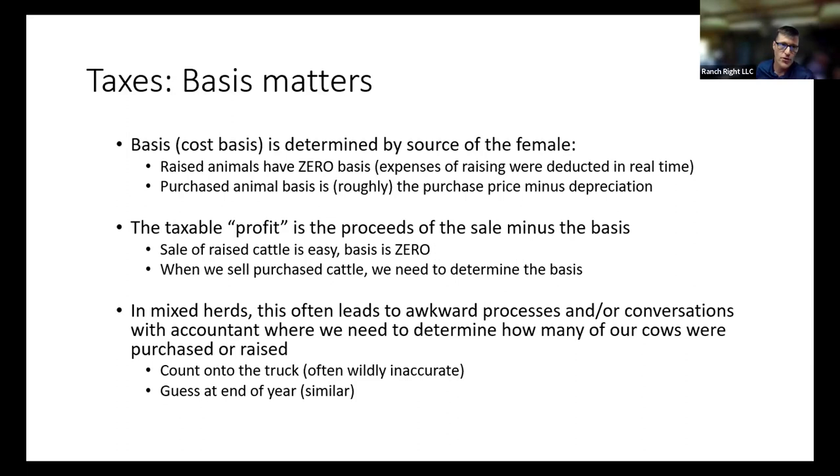My taxable profit is basically the proceeds from the sale minus her original cost minus the depreciation — minus her basis. When I sell a raised cow, essentially the full sale proceeds are taxable. If I sell a purchased cow, I subtract the basis. So you can reduce the purchase price by depreciation. This is entirely tax depreciation, very different from other depreciation. The key point: you're depreciating on your tax form, and the IRS recaptures depreciation as ordinary income. Anything you can do to get that basis down is beneficial.